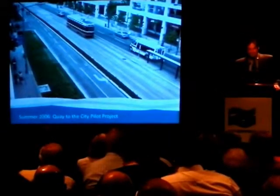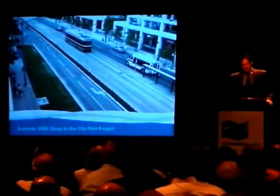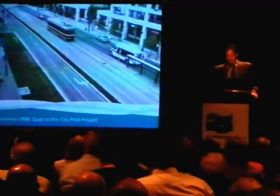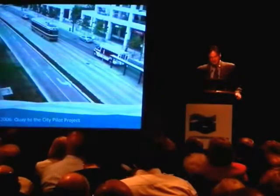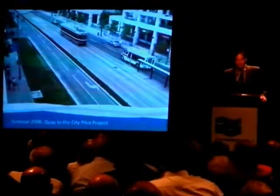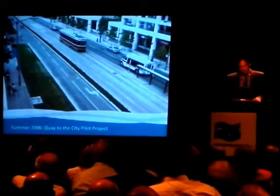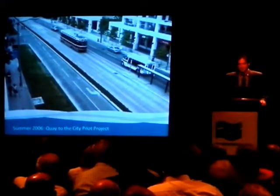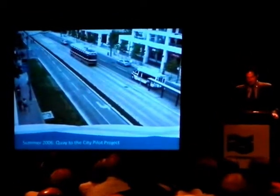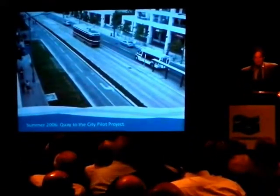To give it a test run, we actually did a mock-up — a full-scale model of sorts — called Key to the City. It was a pilot project where we created a temporary Martin Goodman Trail, a temporary landscape, and reconfigured the traffic. This was actually received very well. We got a lot of positive response in opinion polls done randomly with people on the street — we surveyed about a thousand people, and about 75% said they would like to see this made permanent. In fact, when we started taking it down, a lot of people asked us why we couldn't just leave it until we built the permanent condition.